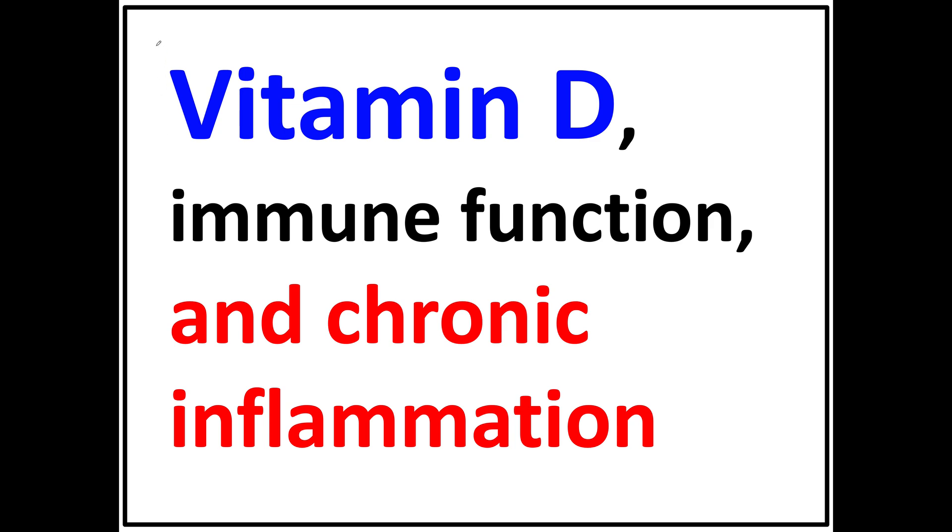In this video, I'm going to explain how vitamin D influences immune function and chronic inflammation. A deficiency in vitamin D stimulates pro-inflammatory immune function, and that influences the expression of a host of different diseases.